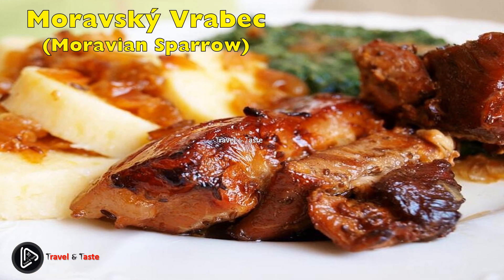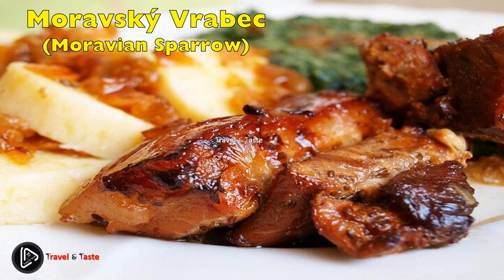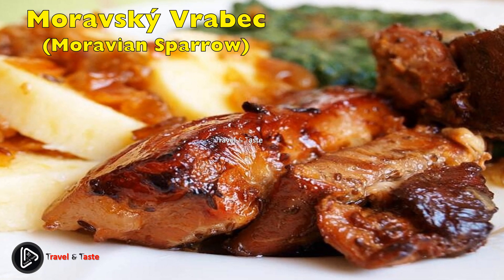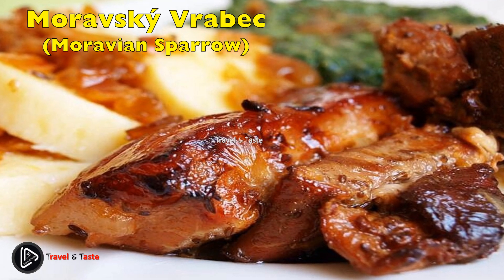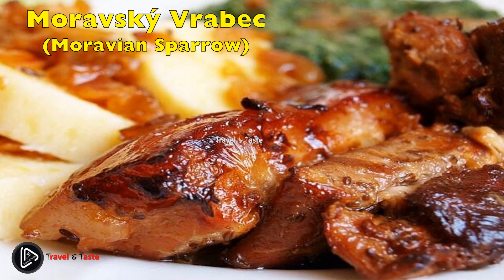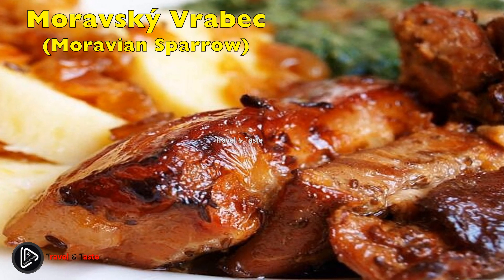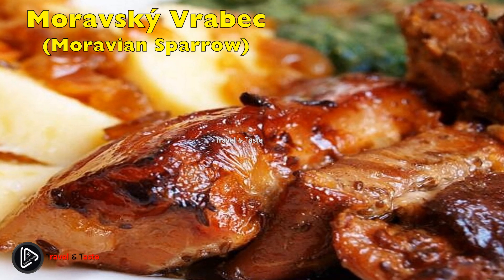Moravský vrabec — Moravian Sparrow. Literally translated as Moravian Sparrow, this dish is another common main course available in almost every traditional Czech restaurant. It originated in the Moravia region and fortunately does not contain any sparrow whatsoever. The three main ingredients are the same as in vepřo knedlo zelo: pork, sauerkraut, and dumplings. The 'sparrow' name arose from the small chunks of pork meat that resemble birds. It's basically the same dish as vepřo knedlo zelo, with the difference being the shape of the meat and its fat content — the sparrow is usually fatter.